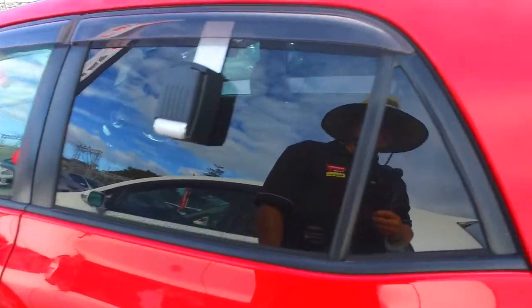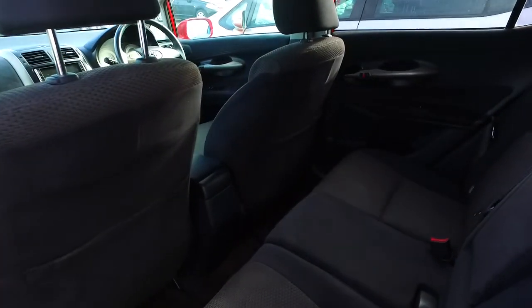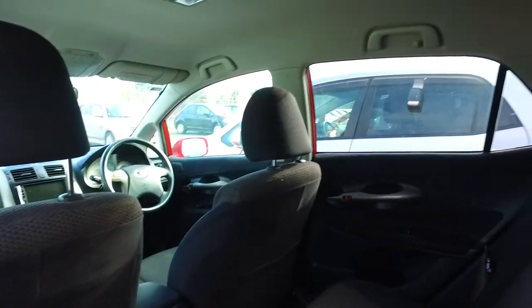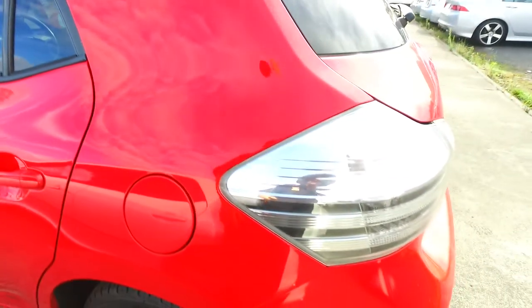About five years ago now, every single car that was in a crash that year actually had vehicle stability control, and the number of accidents were down by a whopping 70%. So it's a very handy feature, a very awesome feature indeed.